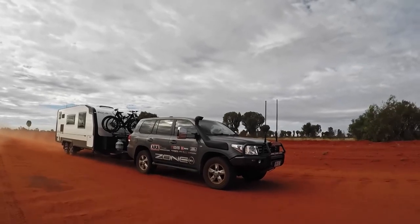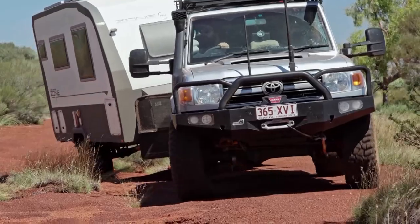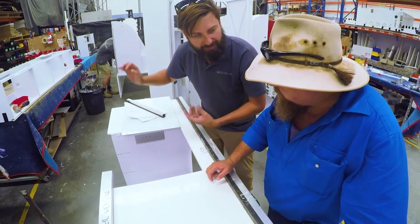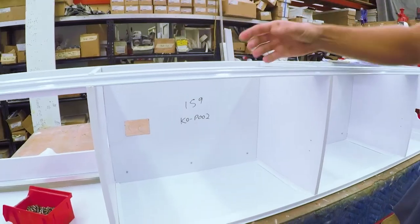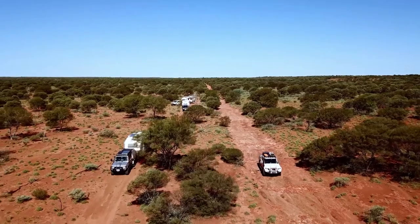Cabinetry in caravans deals with high vibrations and consistent shaking and rattling. We drew back to a lot of finger-jointed componentry relying on CNC-routed structure that locks it together. You end up with a cabinet that is extremely strong and with a lot less chance of any breakage in rough conditions.